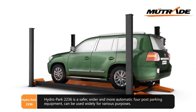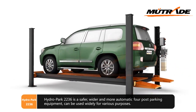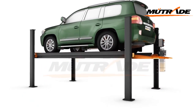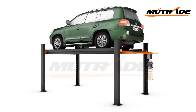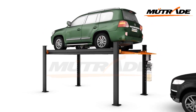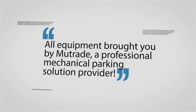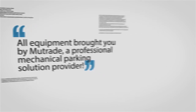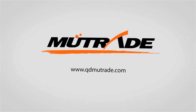Hydro Park 2236 is a safer, wider, and more automatic four-post parking equipment that can be used widely for various purposes. All equipment brought to you by Mutrade, a professional mechanical parking solution provider.